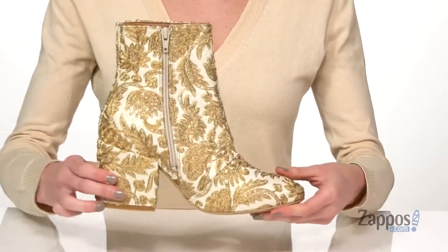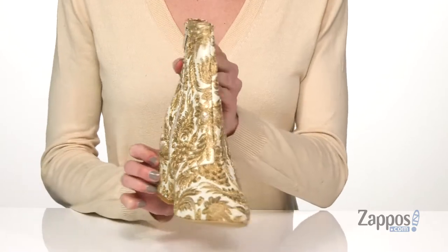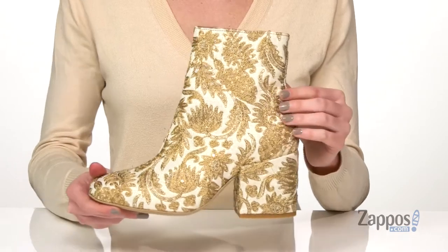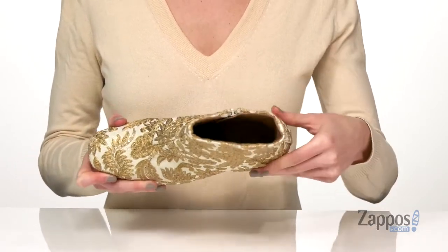The opposite side has a zipper to help you get these on, and you can see as I move the boot around, these have sequins woven through the brocade for a hint of shine. You will absolutely be the belle of the ball in these. Inside has a smooth lining and a cushioned footbed.